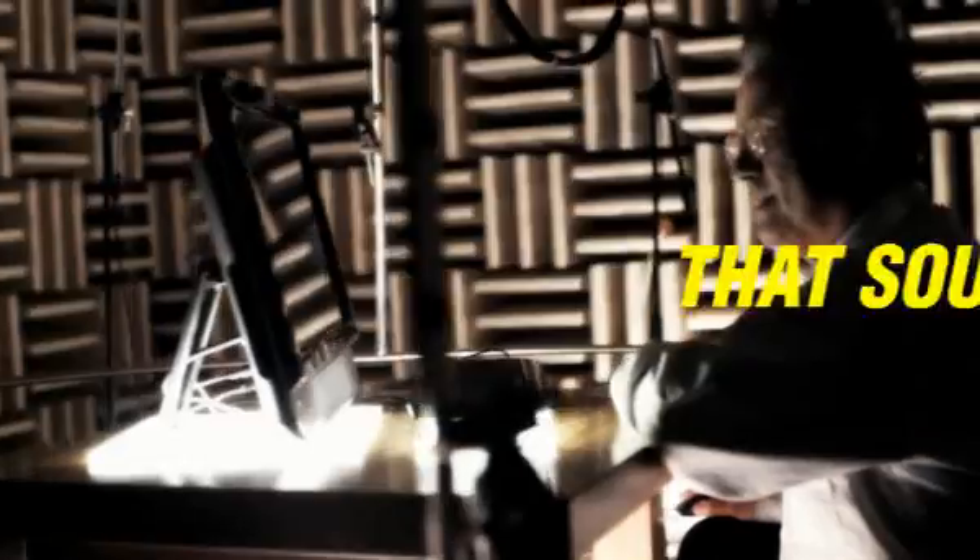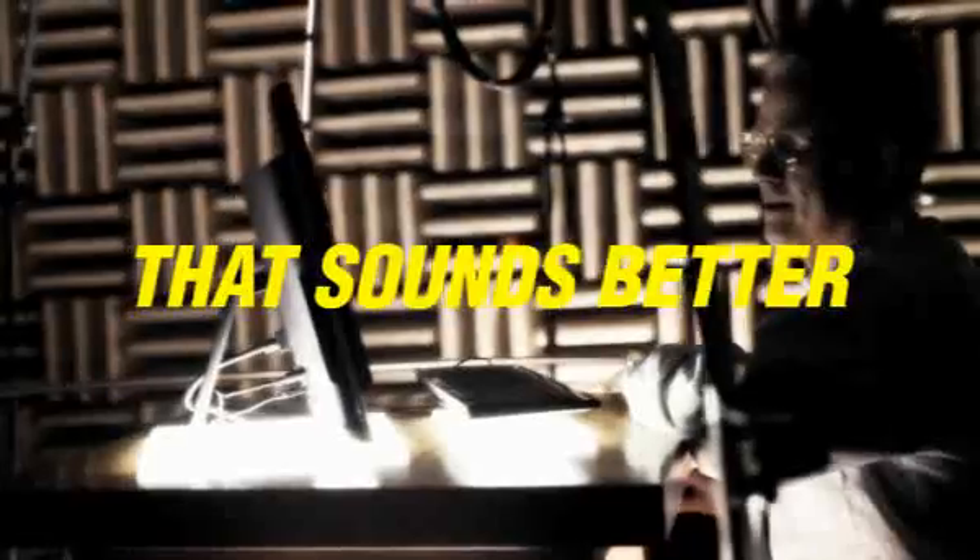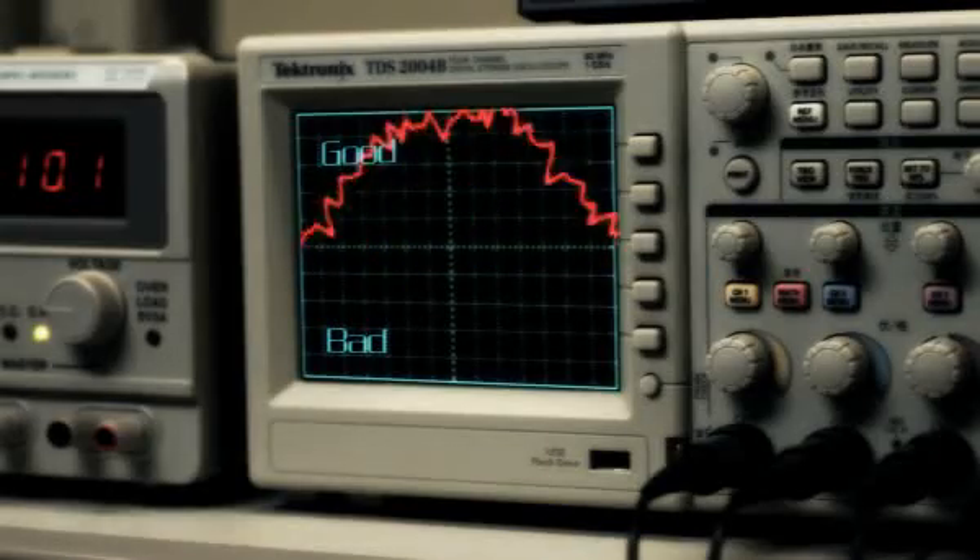Lenovo PCs include HD graphics and better digital audio, making the frequency response of Lenovo speakers better than their competitors.